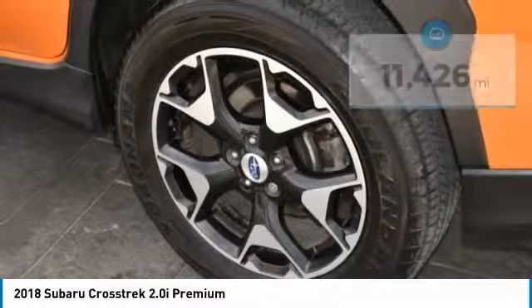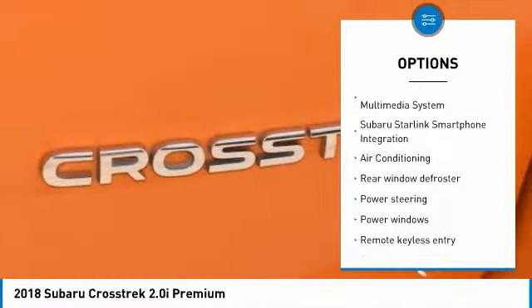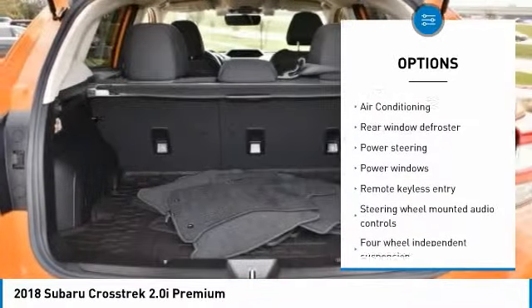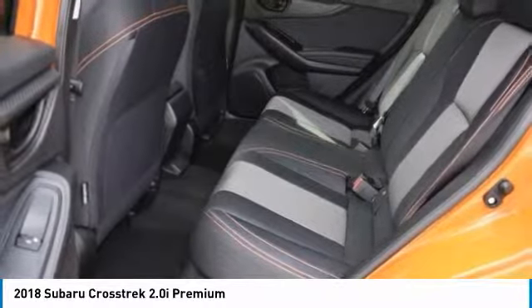Here are some of this vehicle's great options: keyless entry, traction control, heated seats, air conditioning, dual airbags, power steering, backup camera, cruise control, four-wheel disc brakes, and heated front seats.